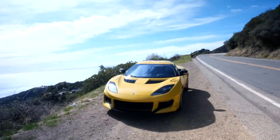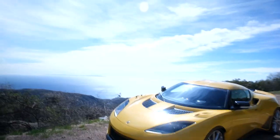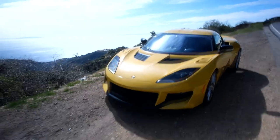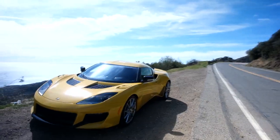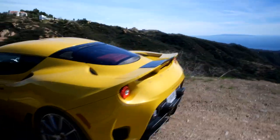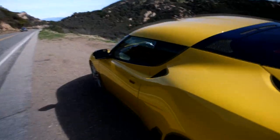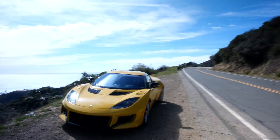This car was loaned to me by Galpin Lotus, based here in Los Angeles. You can see the Pacific Ocean right out there — I know it's not the Monaco views, but I love it. This right here is the Lotus Evora GT: 416 horsepower, 317 pound-feet of torque, mid-engine V6, and one of the best driver's cars I have ever driven. This car is by far going to be a modern classic.